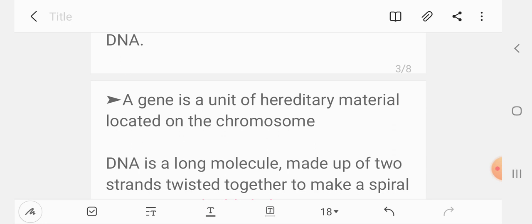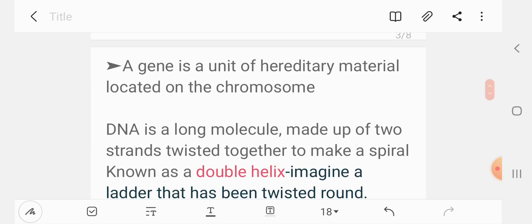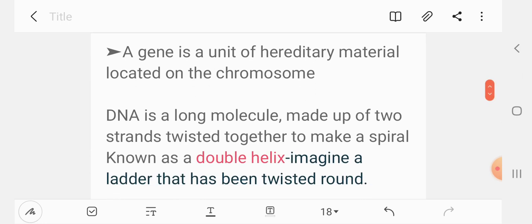The DNA molecule twists to make a spiral known as the double helix.